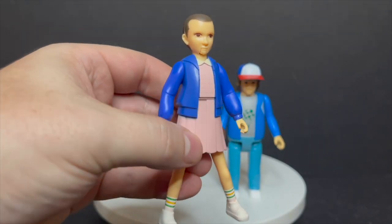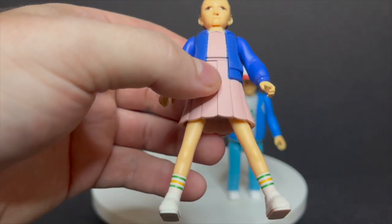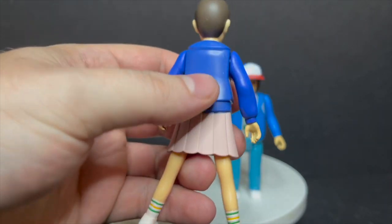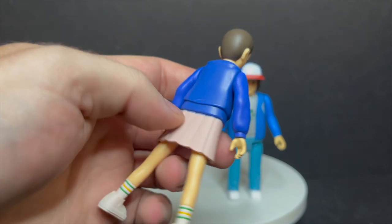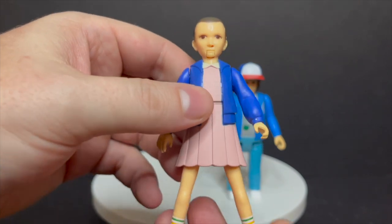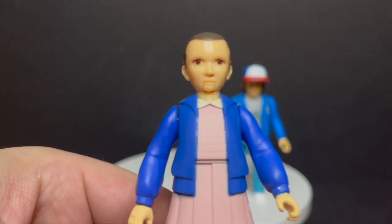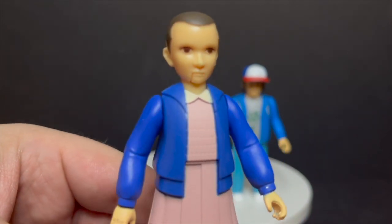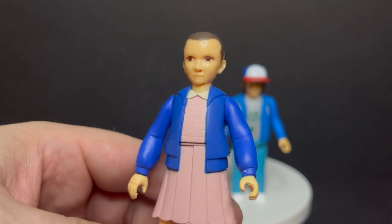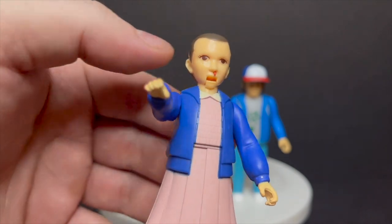For Eleven — not the best looking figure at all — but the Fright Features aspect is cool. There's a little bit of white paint splatter on the back of the jacket. When you squeeze her legs together, she does the blood dripping out of her nose with her arm going up. She'd look like she was saying 'hail Netflix' if the arm went higher, but the blood coming out of the nose incorporating the show into the toy — I give it to them all day, I love that.